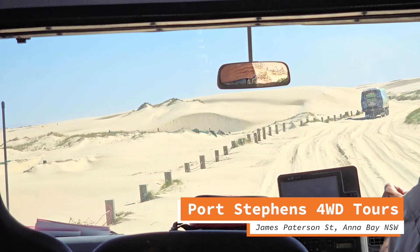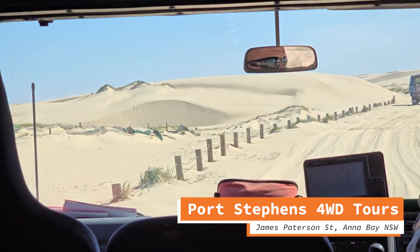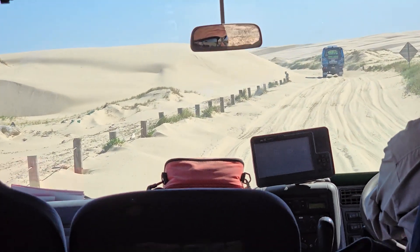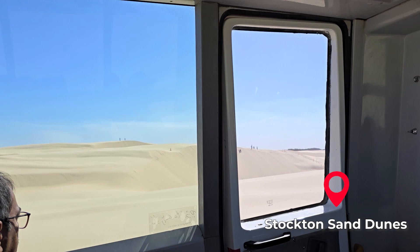So we hopped on this four-wheel drive bus — it had massive wheels and it was really bumpy. We bumped all the way to the sand dunes.